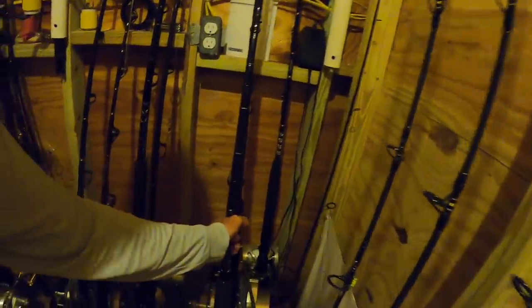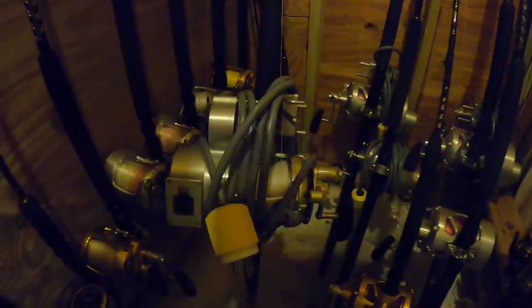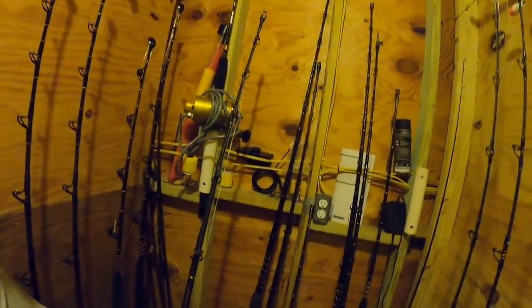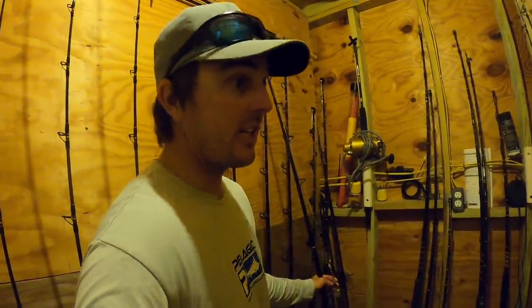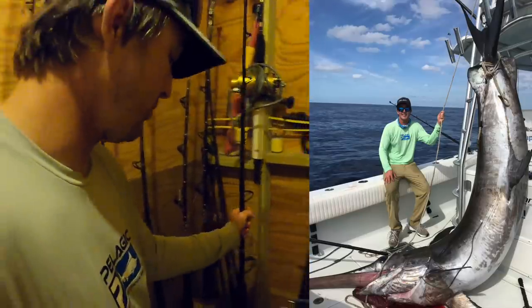I'll show you one deep drop rod too — for all our barrel fish, queen snappers, tilefish. Right here, 50 wide, got the Hooker motor on it, 65-pound braid. Same stand-up rod. This rod's the same one I use for stand-up swordfishing, but I catch 5-pound tilefish on it — and I've caught 600-pound swordfish on a stand-up swordfish rod here, two years ago.